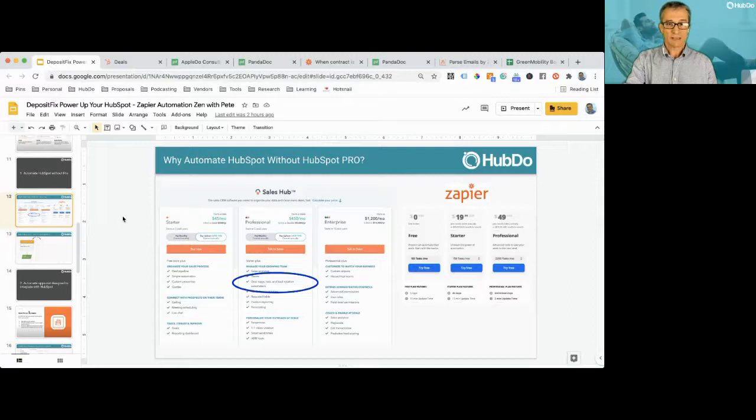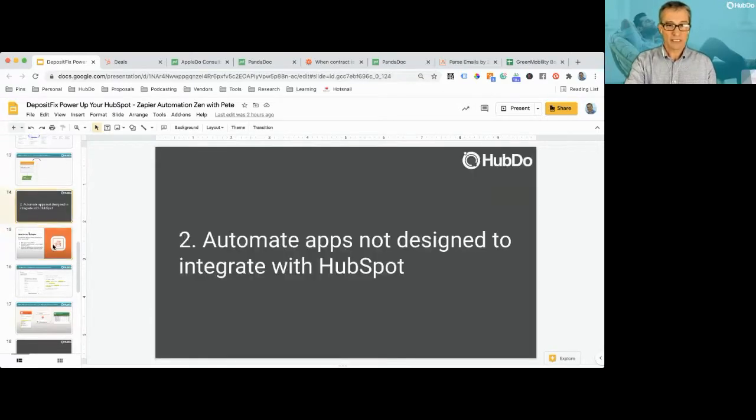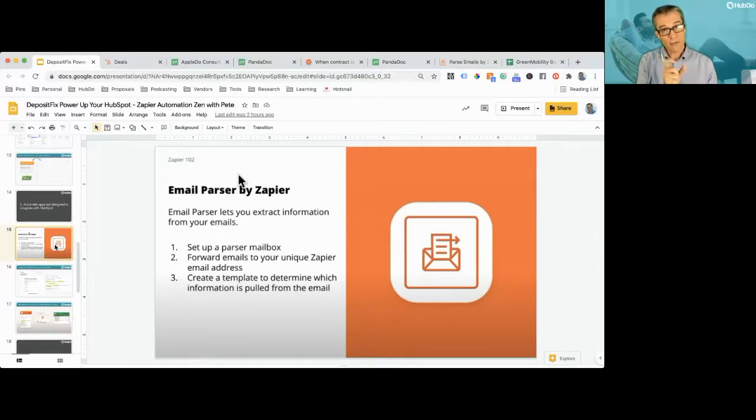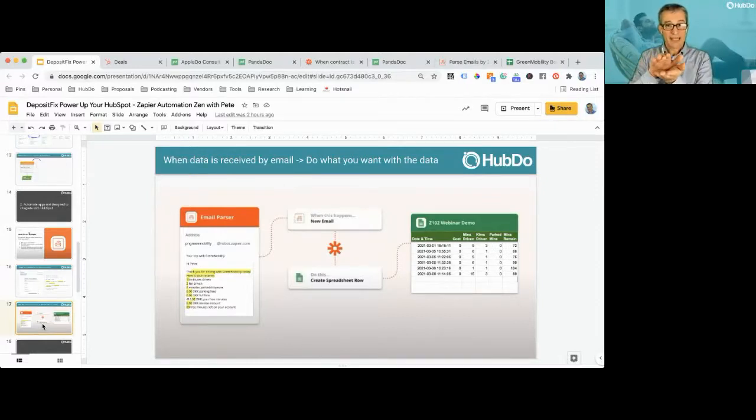Number two: automate apps not designed to integrate with HubSpot. Think of an app that has no integration at all — maybe it just triggers off an email. Here's a real-life example: I've been using electric cars in Copenhagen. You use your phone, unlock the car, jump in, and afterwards you get an email saying 'here's an overview of your latest trip.' I like to log those trips to tally up what value I'm getting and how many trips I'm doing. So I use a tool called Email Parser by Zapier — I just automatically forward that email to the parser and it interprets it. I've taught the parser what's on that email.